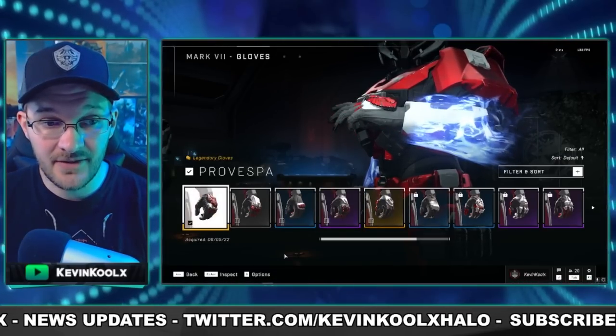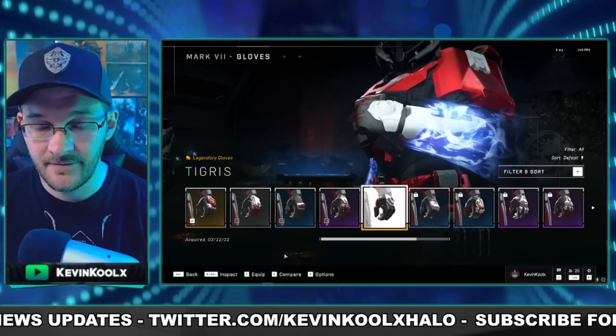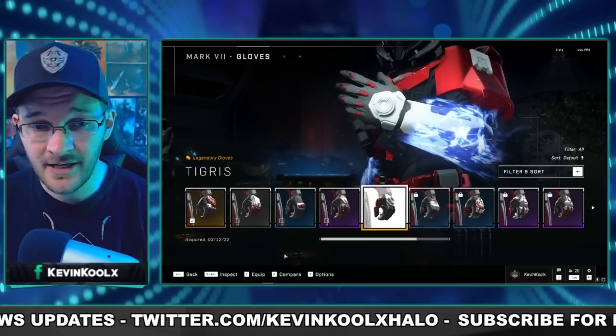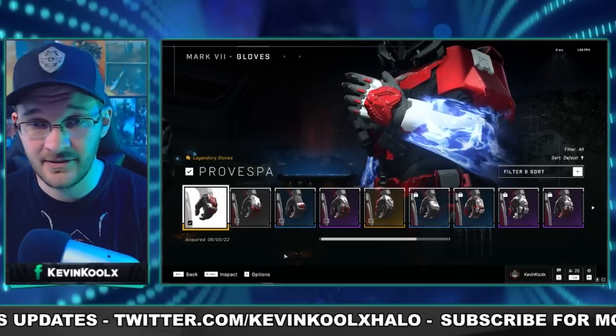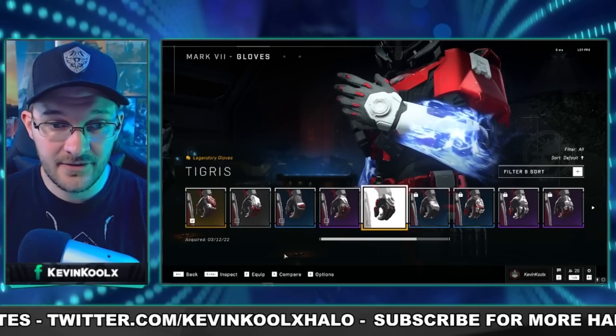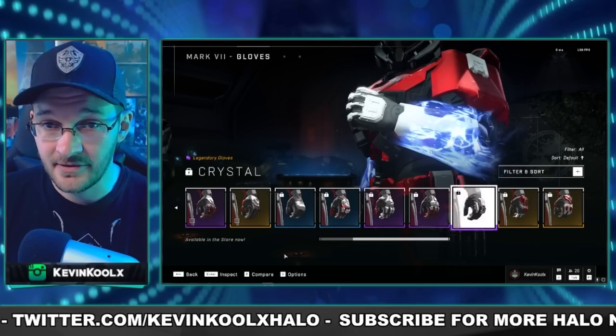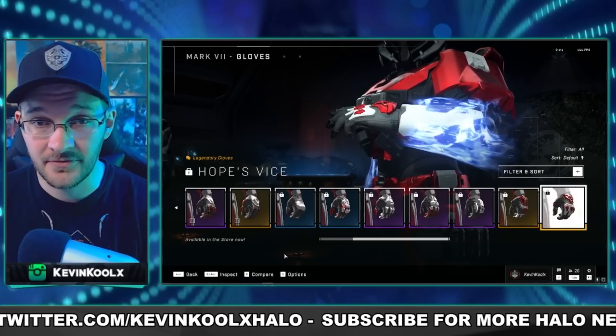Either way, on the Mark 7 I only have this one and four other bits of customization available to me. I definitely want to rock the newest and coolest thing so this is the only one I'm really going to be using. All of these other gloves right here are tied to microtransactions that I just don't exactly have the money to spend on new things for the game.